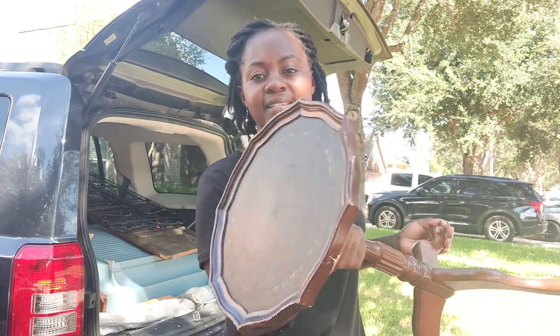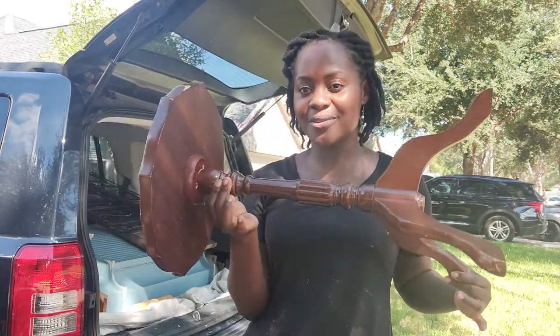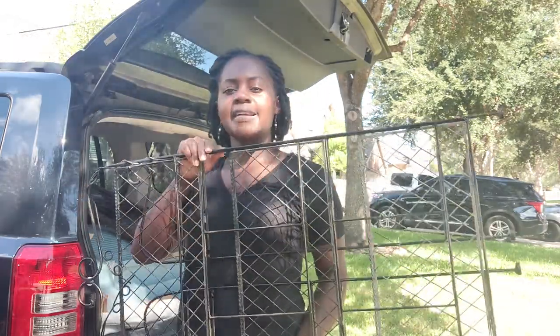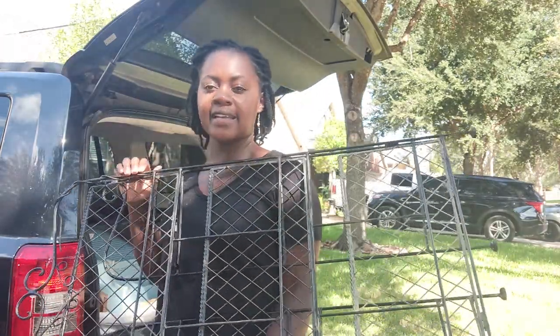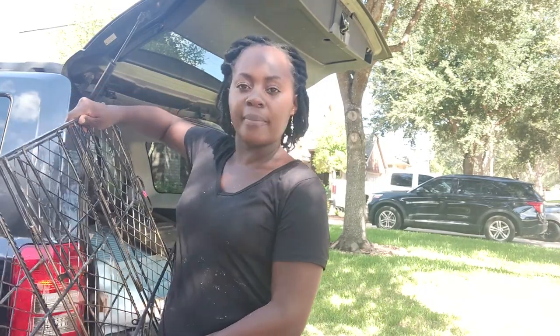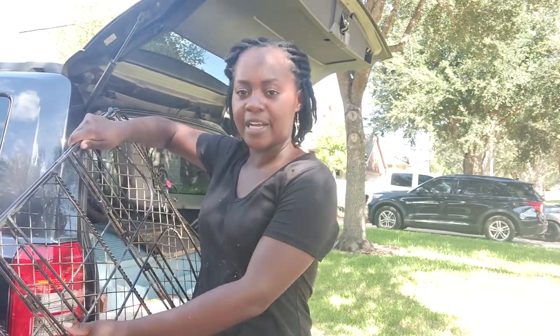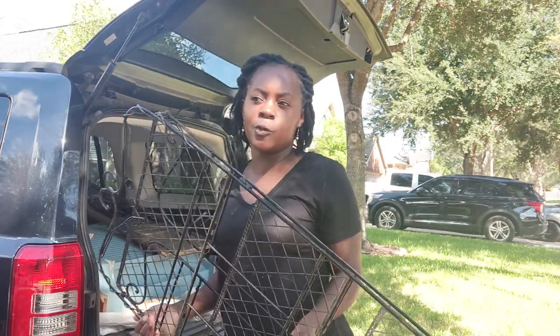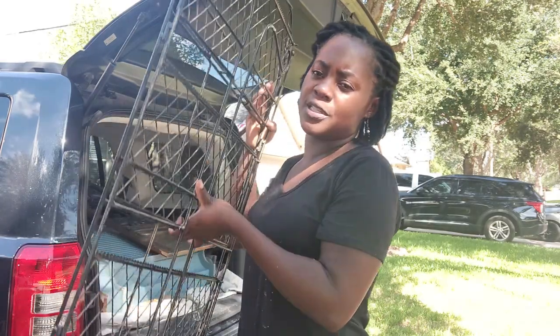Then we have this little side table that will look beautiful painted — I got this for two dollars. Next we have this baker's rack; it has folding shelves. I need these for my markets and I have a big market coming up in November. These are usually around $40 on Amazon or at Hobby Lobby and I got this one for seven dollars — it's a really nice size.